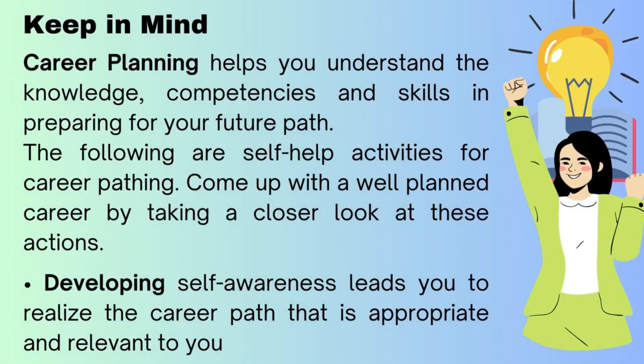Keep in mind, suggested time allotment: 15 minutes. Career planning helps you understand the knowledge, competencies, and skills in preparing for your future path.